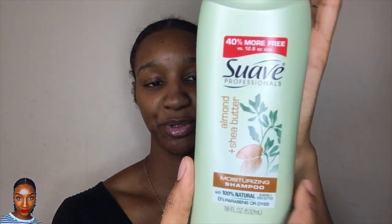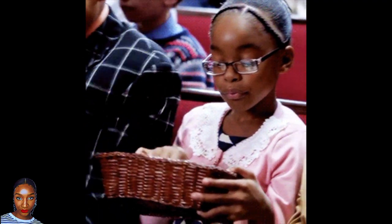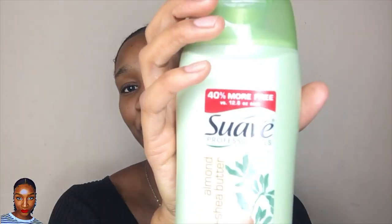Anyway guys, back to the video. For this autumn or fall wash and go, what I'll be using to shampoo my hair is the Suave almond and shea butter shampoo. I used this and I was very impressed — it actually detangled my hair, my hair felt squeaky clean without feeling stripped, it had a nice mild pleasant fragrance, and it was easy on the purse. I should have picked up more, but it says 40% more free, so hey ho.